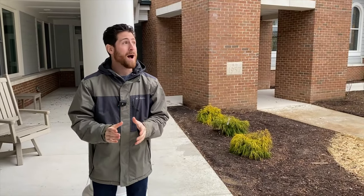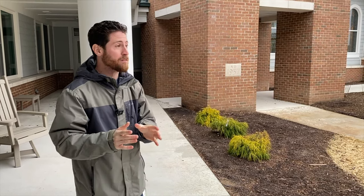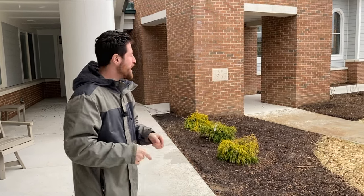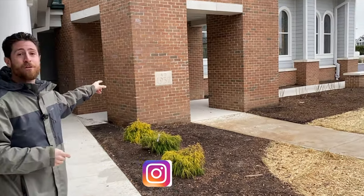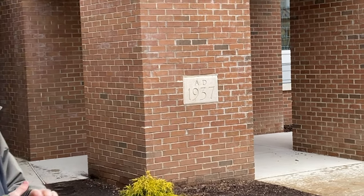So there you guys go. How amazing does this building look? One thing I wanted to share with you is the fact that they kept a little piece of the original retreat house here. You can see right over here it says 1937, which is the original cornerstone from the original retreat house that used to be here.